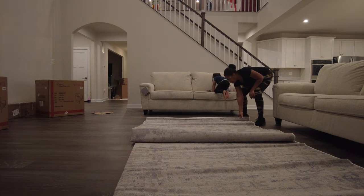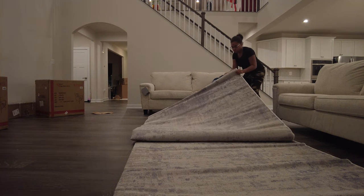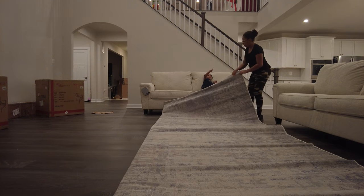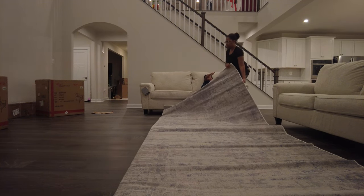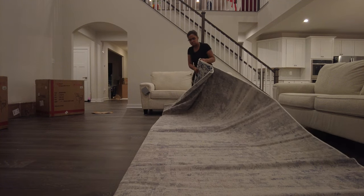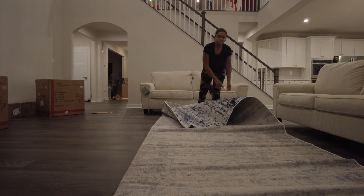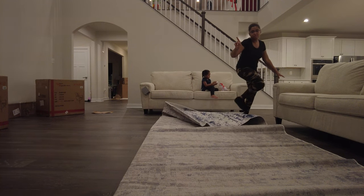So yeah, this rug came from Wayfair. I was searching and searching — rugs are expensive. Oh my gosh, do this with help, y'all. Don't try to lay a big rug like this by yourself.